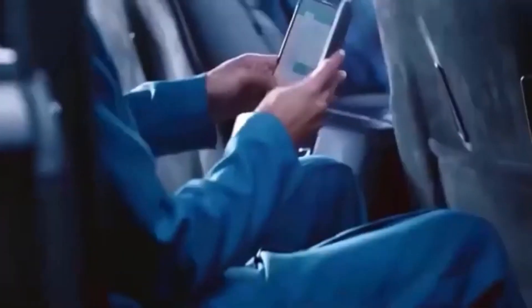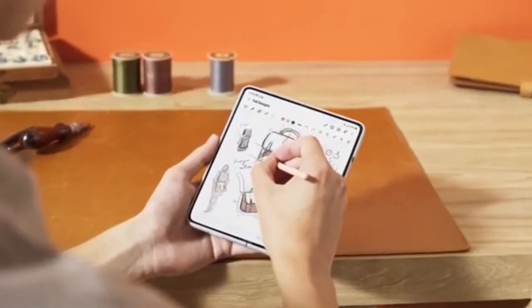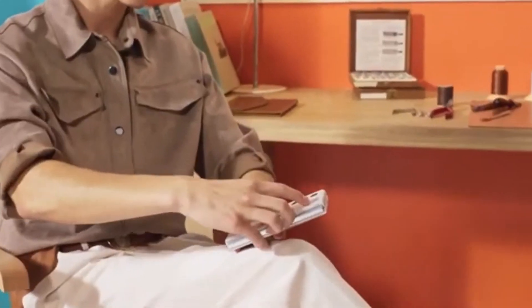Overall, the prospect of a more affordable Galaxy Z Fold 6, along with the anticipated improvements in the standard model, signals Samsung's continued commitment to innovation and market expansion in the foldable phone category.